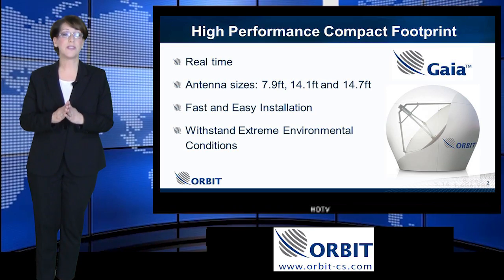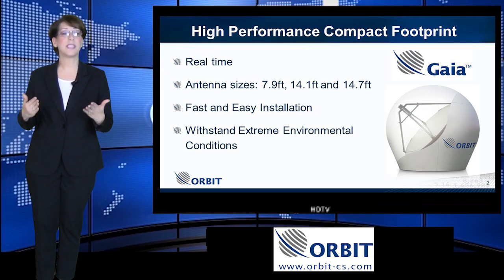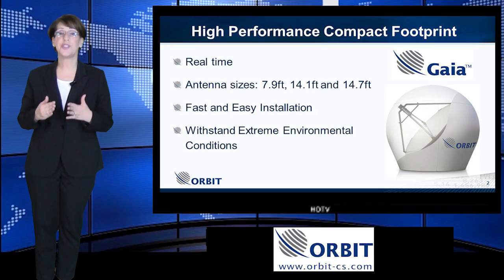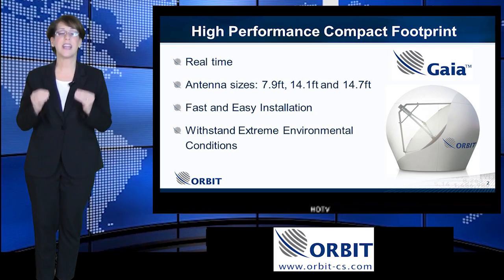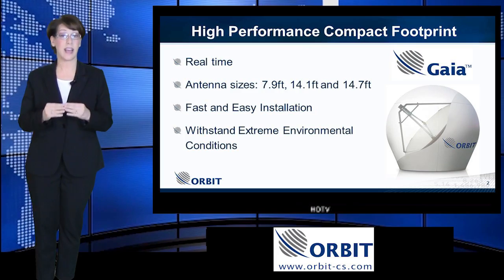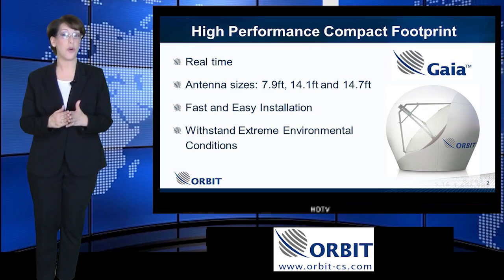Orbit offers a range of antenna sizes, from 7.9 feet up to 14.7 feet. The Gaia 100 series suits your needs — it is the ideal combination of high performance in a compact footprint. The Gaia can be installed on the roof of a building, rig platforms, or open field.